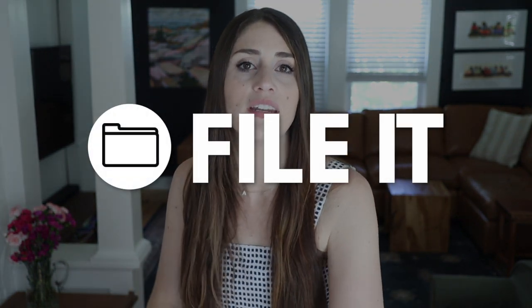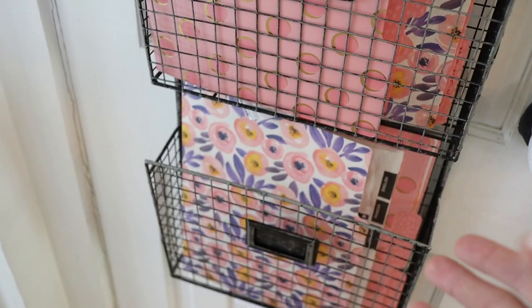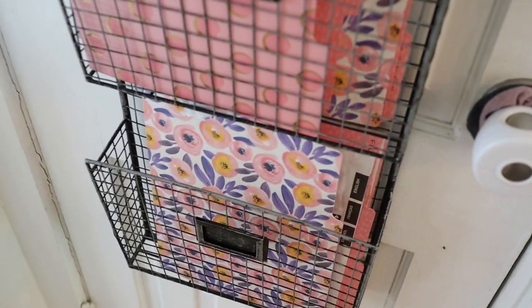Next up is file it — paper that needs to be filed. I do one of two things. I either pop it into the file it spot on my organizer. The reason I do this instead of immediately filing it is that we keep the filing cabinet in the basement. With a toddler and a newborn, I don't always have a free moment to run down to the basement at any given second. Then once a week when I'm going downstairs to do laundry or whatever, I grab the stack of paper and pop it into the filing cabinet. The second thing I might do with a file item is put it in our home binder, which I would do immediately since it lives in our kitchen.